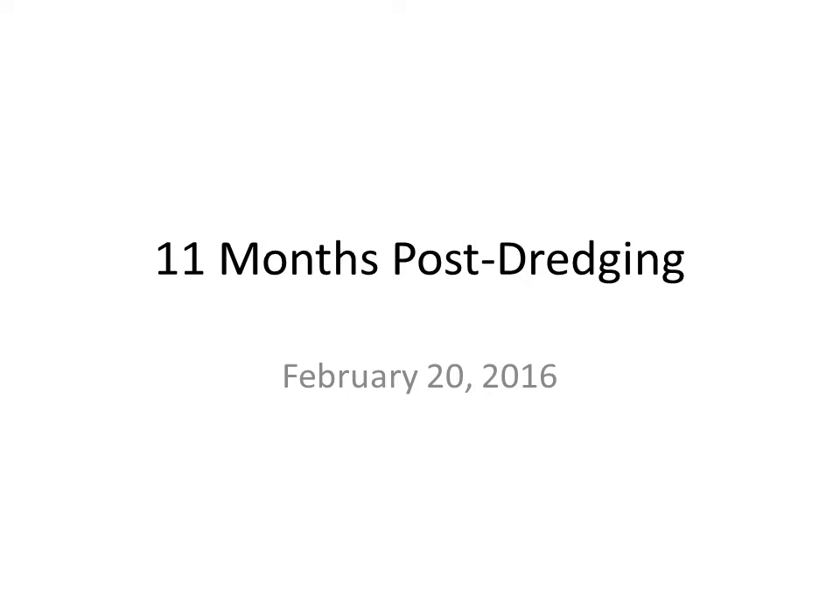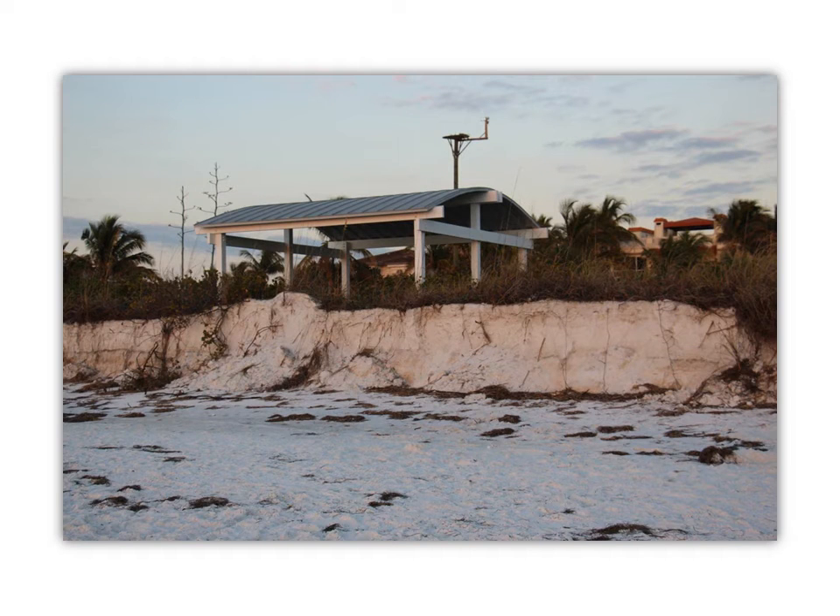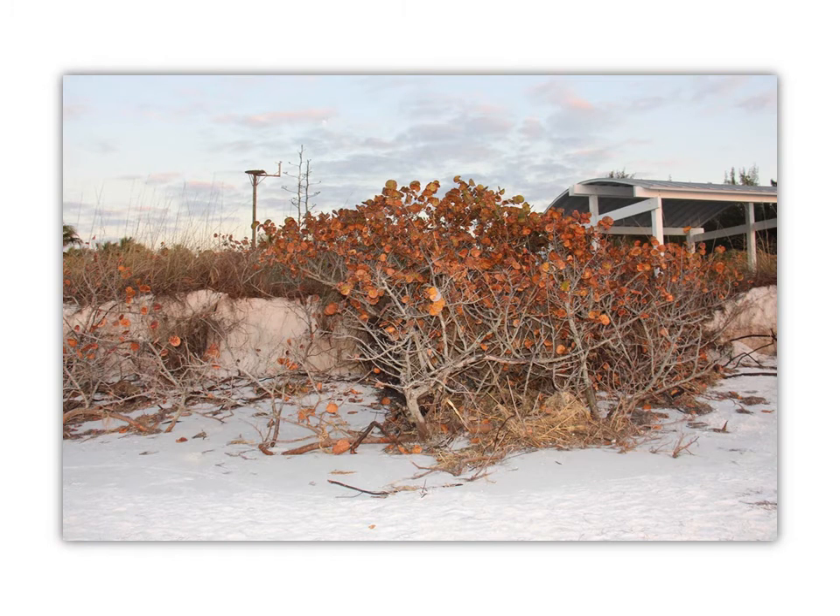On February 20th, 2016, eleven months post-dredging, I went to capture the latest erosion. My new yardstick was an approximately six-foot-five-inch tall man. Notice the sign — one leg support is now exposed due to dune loss. There's more erosion in front of the gazebo, as evidenced by sand crumbling off the dune and piling up at the foot of the dune. North of the gazebo, the sea grapes may be dying due to having most of their root system exposed.